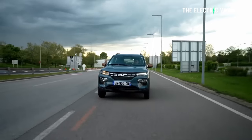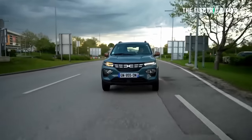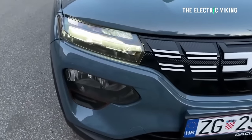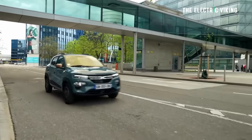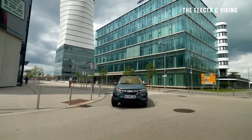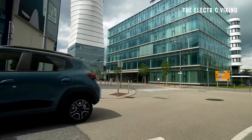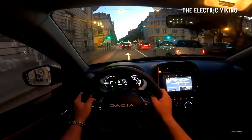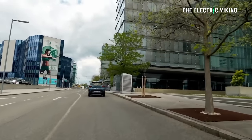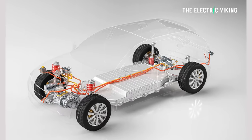In terms of the Dacia Spring, what are people getting for their money? It's the cheapest EV in Europe, but it is a little underpowered and certainly not light — it weighs nearly one and a half tons and has a 30-kilowatt motor, around 44 horsepower. Charging speed is not that quick: it has 30-kilowatt DC charging and a 7.4-kilowatt AC charger. Thanks to its torque of 125 newton meters, it'll hit a top speed of 126 km/h. Range is actually not that bad at 225 kilometers, from its 26.8 kilowatt-hour battery — I believe it uses an NMC battery, not LFP.